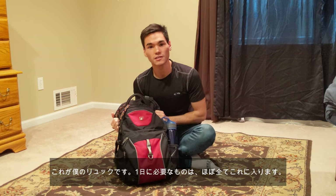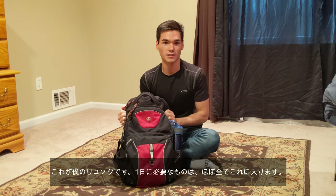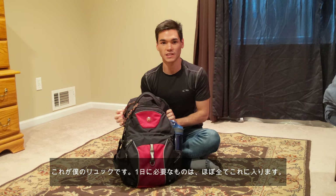So this is my bag. Everything that I need throughout the day is basically all in this bag. Let me show you what's inside of it.